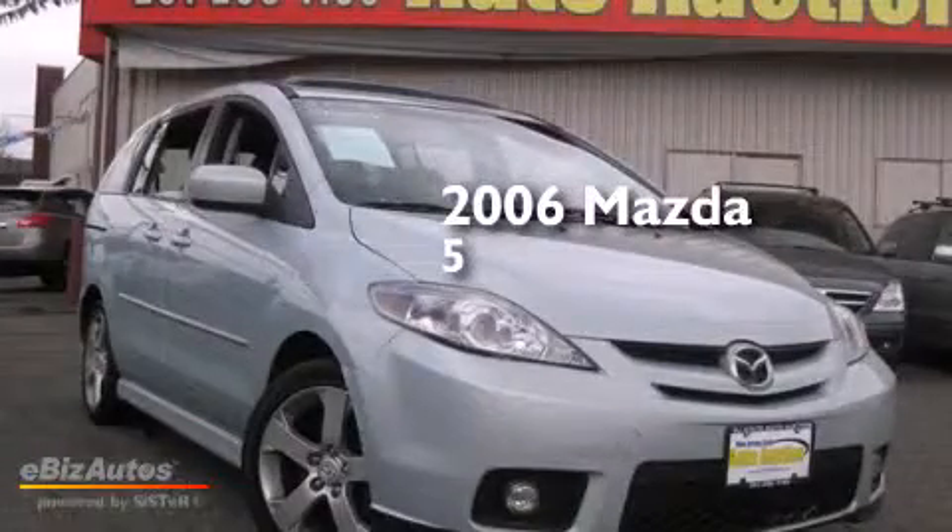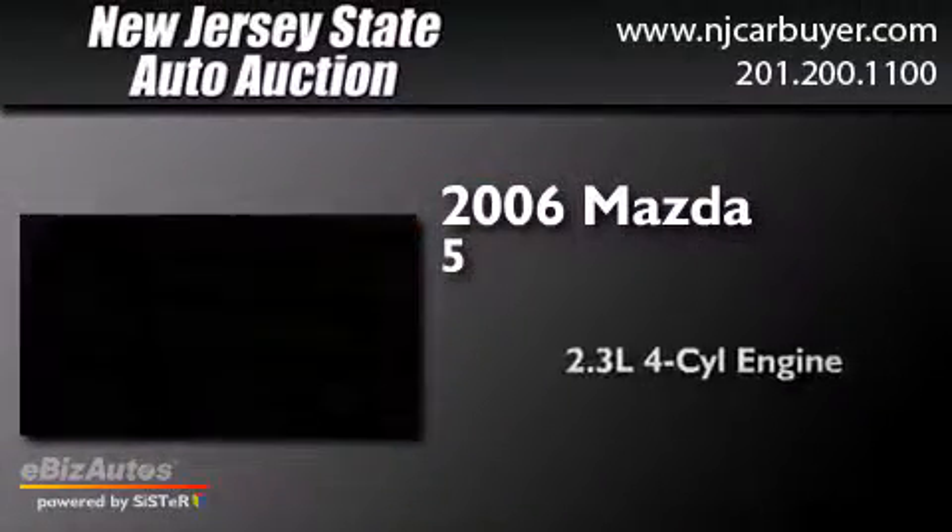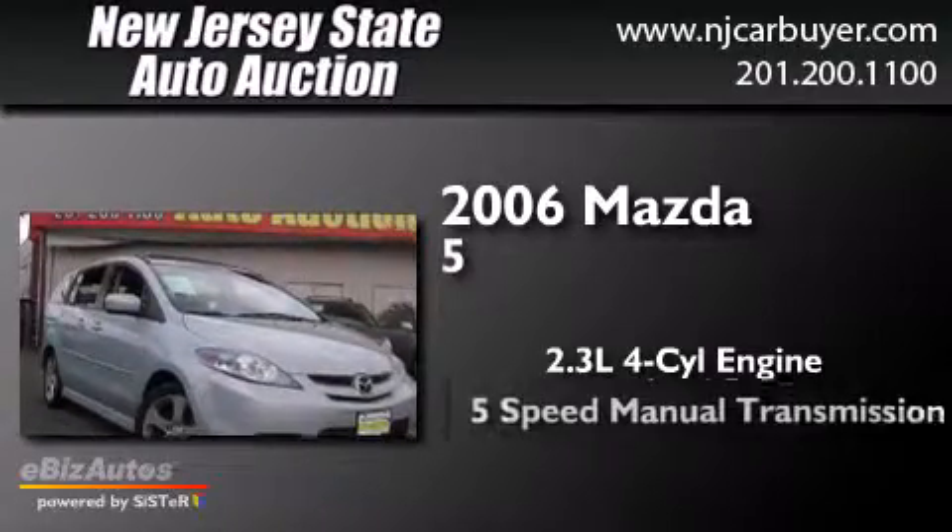This is a 2006 Mazda 5. It has a 2.3-liter 4-cylinder engine and a 5-speed manual transmission.